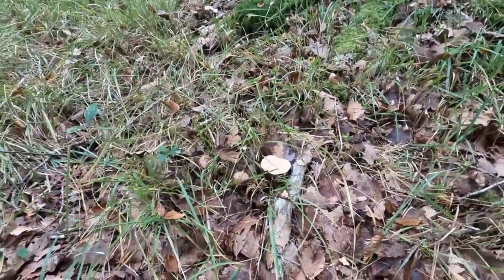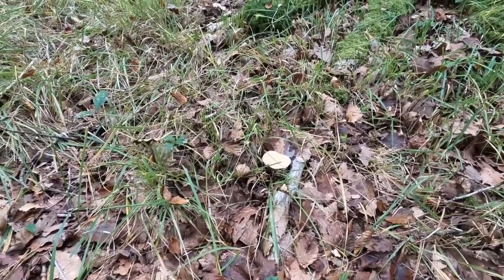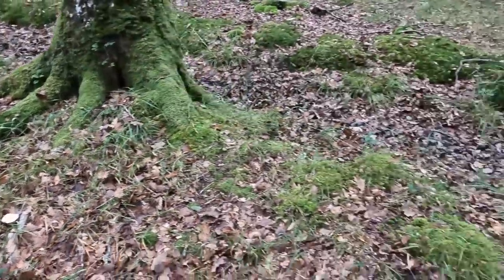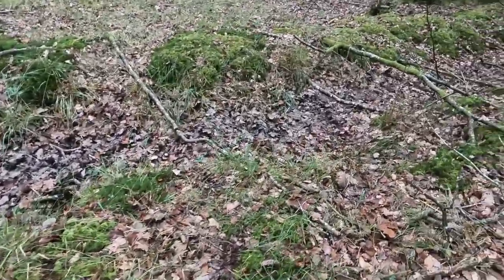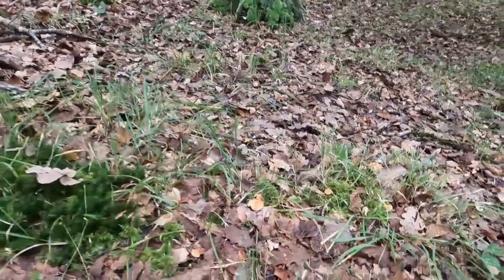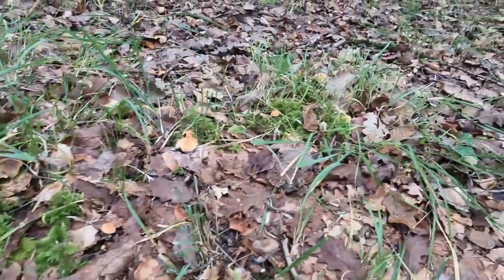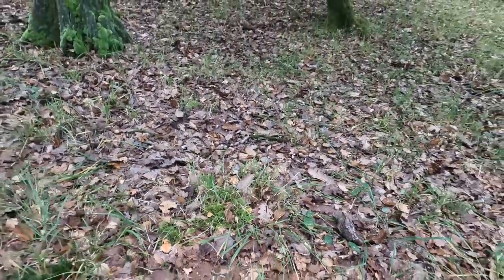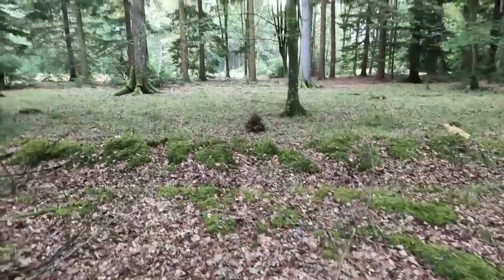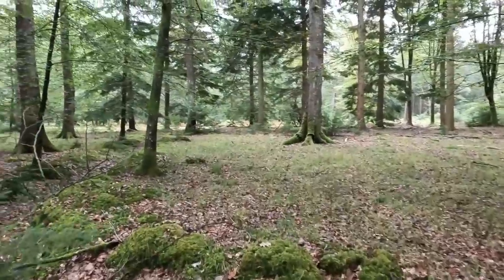Over there I think is probably a deceiver but I'm not sure — I'm not going to disturb it since I don't intend to pick it. Down here these might be tiny juvenile hedgehog fungus but again too small to pick. I'll just leave them to grow on.